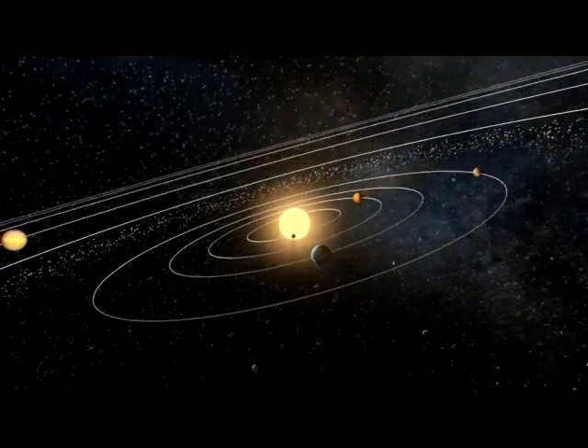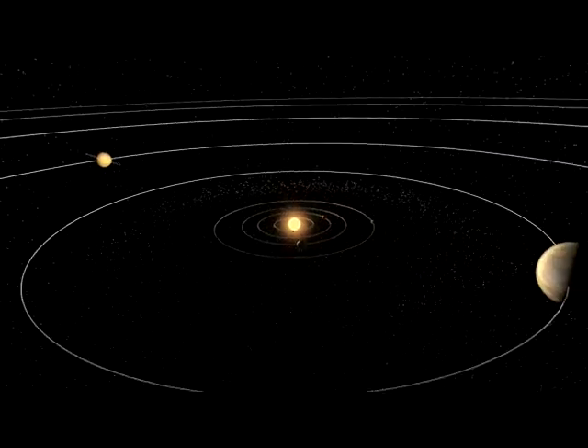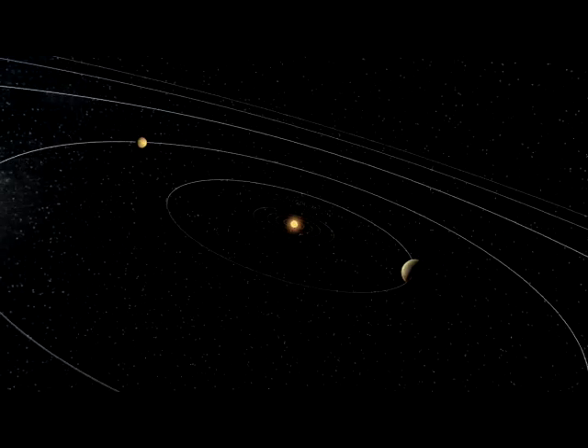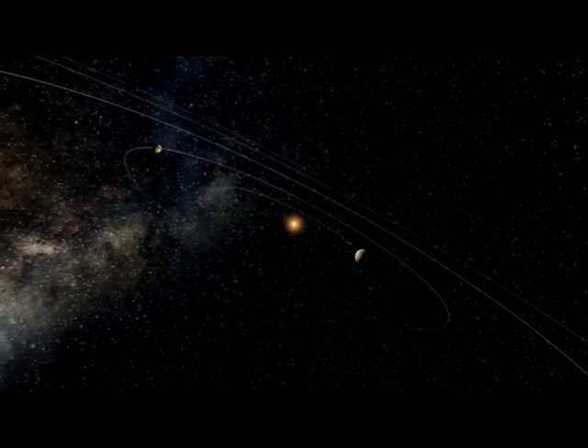Regarded by many as the most valuable astronomical tool, the Hubble Space Telescope is approaching its 19th anniversary in space. Hubble sees into the far reaches of the universe, but its powerful instruments have also surveyed our planetary neighbours.